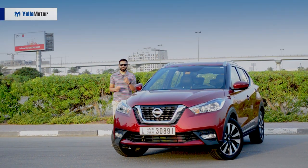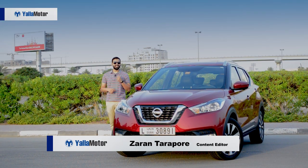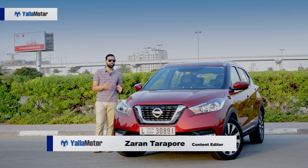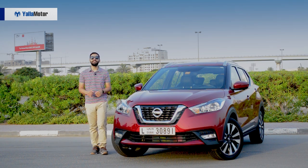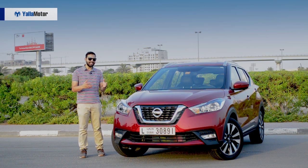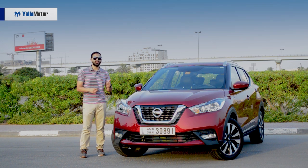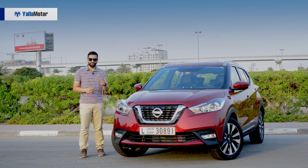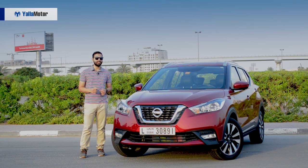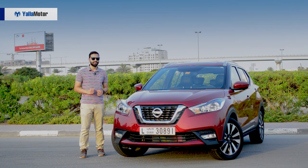The Nissan Kicks is a good-looking car and a special one, for not only does it replace the similarly sized Juke, but the smaller Tida as well. Two birds with one stone — the Kicks takes on the youthful SUV segment that is home to the Hyundai Creta, Kia Soul and Renault Captur, and wears a starting price of 62,000 dirhams, with this fully loaded model coming in at an acceptable 79,000.